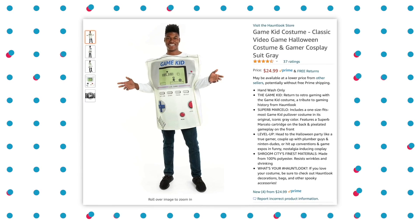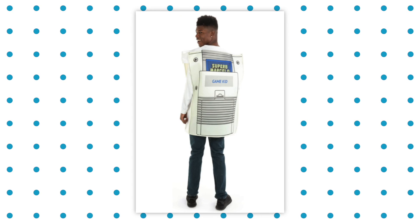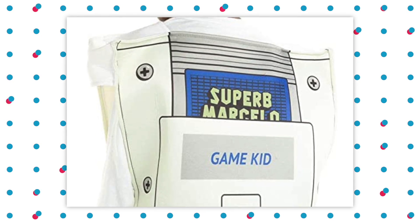Why be Violet slash Among Us when you could be Game Kid? I love this because there's a boy in this costume, so he could just be the Game Boy. Also, if you look at the detail in the back, it looks like there's a game being played — and it says 'Superb Marcellio.' Superb Marcellio — it's like a fancier Super Mario. Super Mario? Please, that's so passé. I'm Superb Marcellio. The more I look at this costume, the more actual details there are and I appreciate that. I give this costume a 10 out of 10.